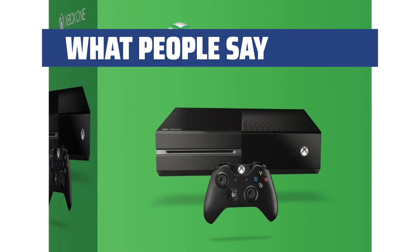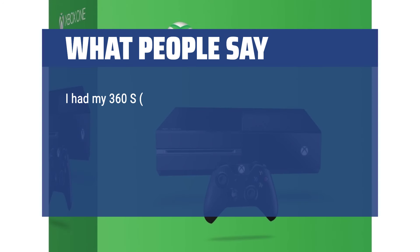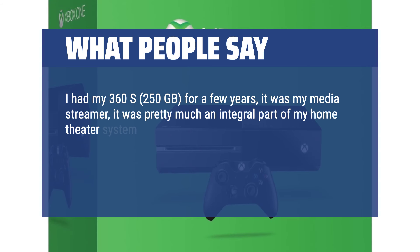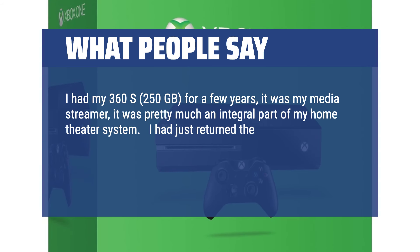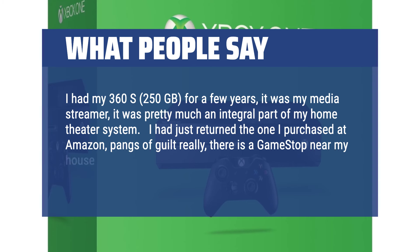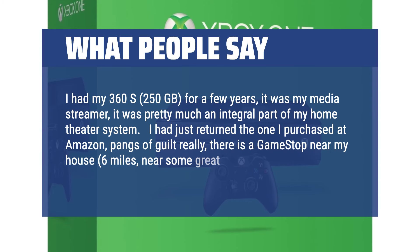What people say: I had my Xbox 360S, 250GB, for a few years — it was my media streamer, pretty much an integral part of my home theater system. I had just returned the one I purchased at Amazon, pangs of guilt really. There is a GameStop near my house, 6 miles, near some great burrito restaurants.